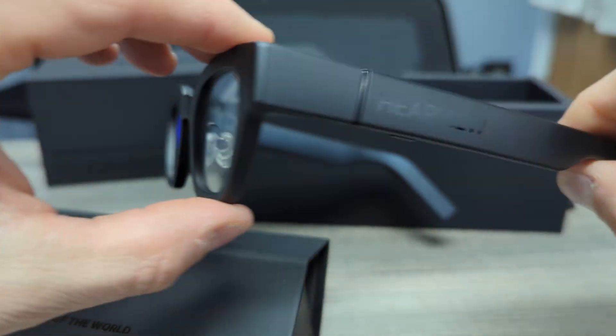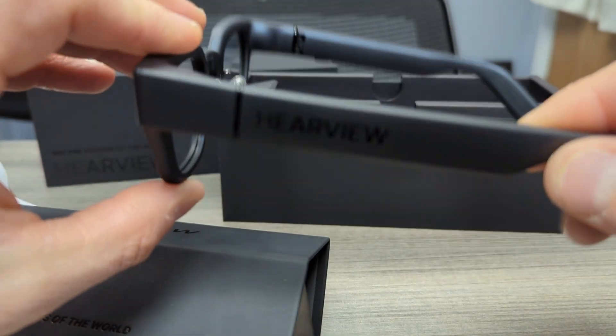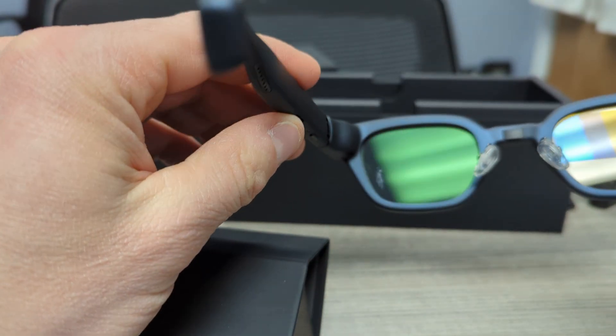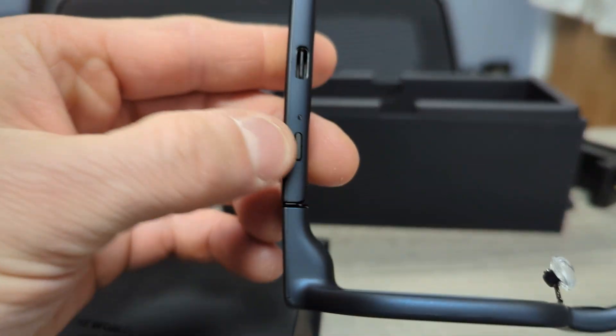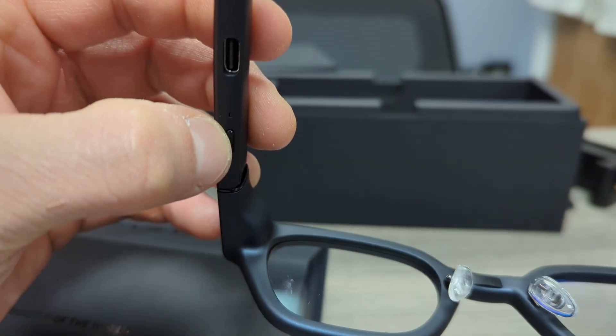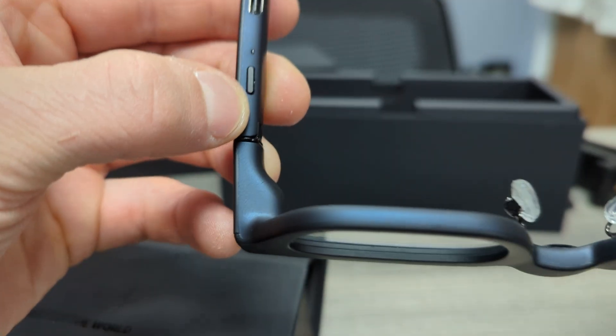What really impressed me was how well HearView balanced form and function. They're lightweight, stylish, and not overly techie, which means people will actually want to wear these things. The setup is pretty easy, the app is fairly user-friendly, and the battery life is solid — I'm talking 10 to 12 hours runtime.